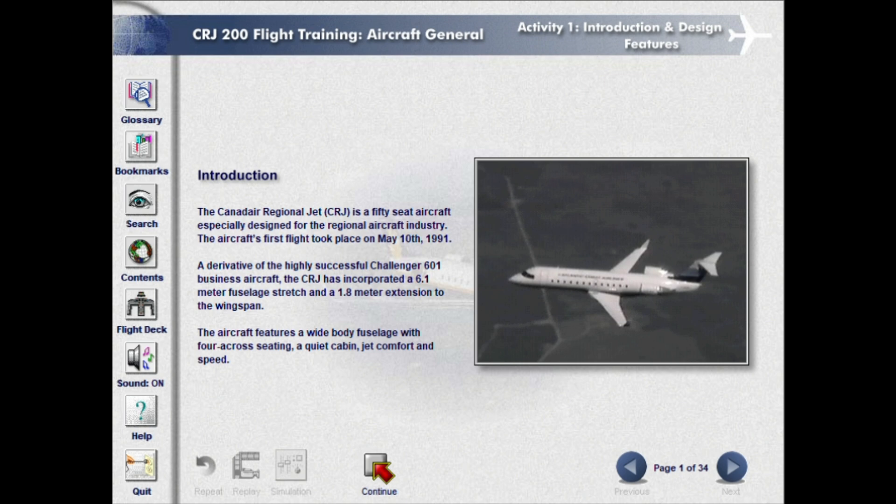The aircraft features a wide-body fuselage with four-across seating, a quiet cabin, jet comfort and speed.